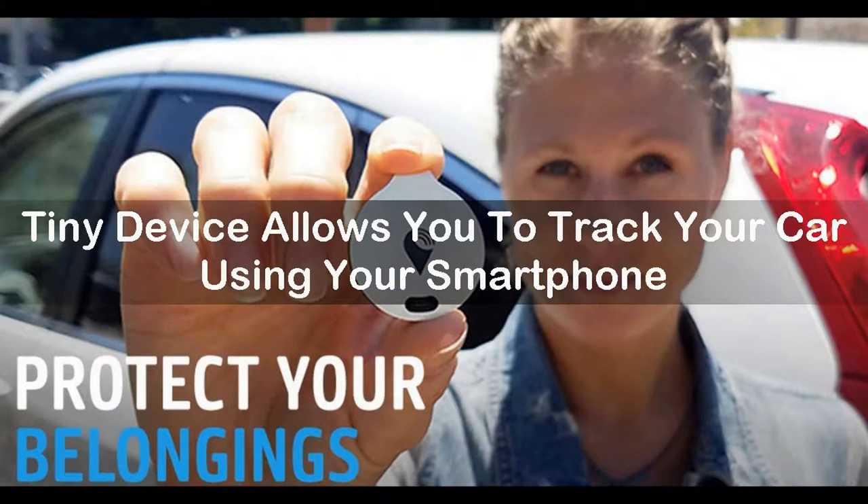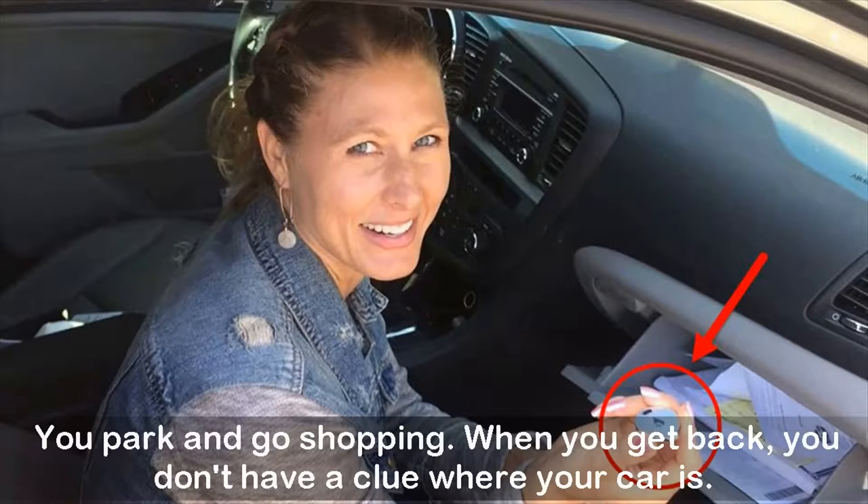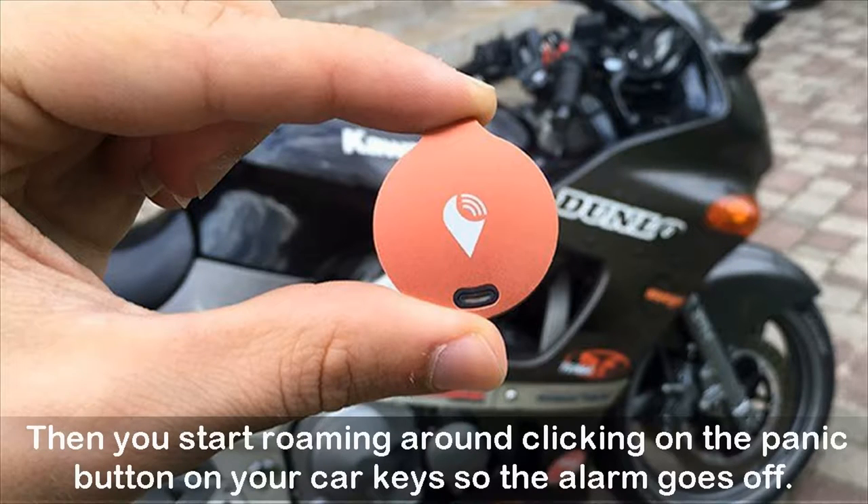This tiny device allows you to track your car using your smartphone. Have you ever lost your car in a parking lot? It happens — you park and go shopping, and when you get back you don't have a clue where your car is. Then you start roaming around, clicking the panic button on your car keys so the alarm goes off.